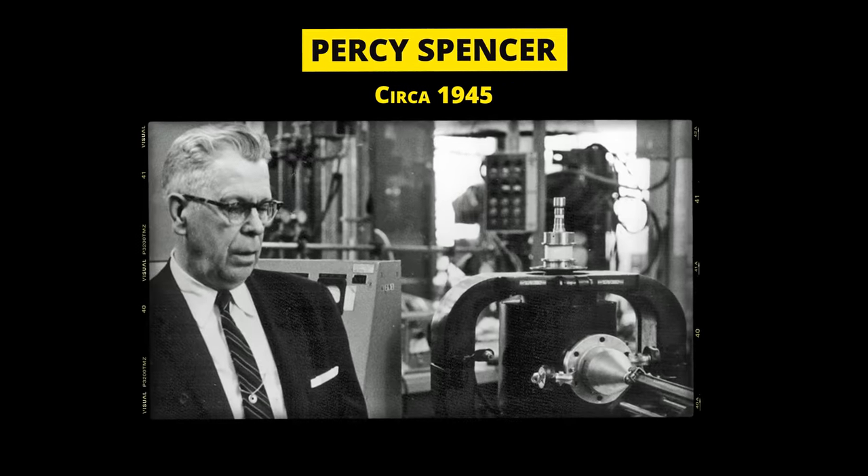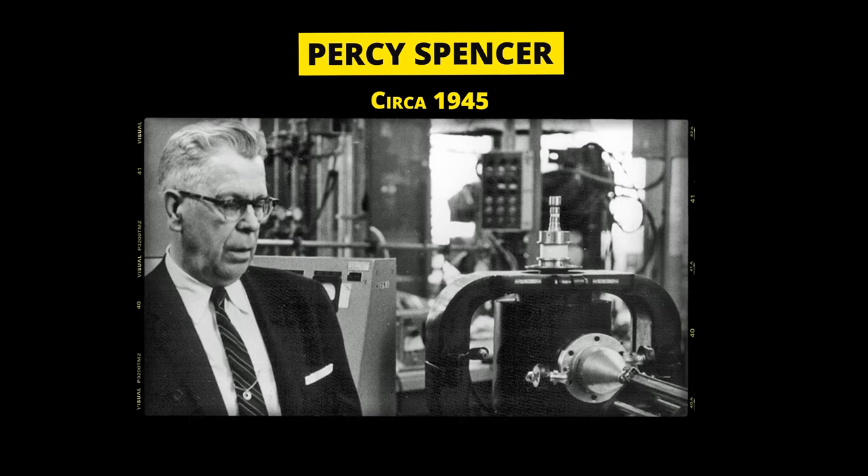In 1945, a Raytheon engineer by the name of Percy Spencer was working on a military-grade vacuum called the magnetron, when all of a sudden he noticed that the peanut cluster snack bar in his pocket had melted. Now Percy decided to try another experiment, this time placing popcorn kernels near the magnetron. And to his surprise, he noticed the kernels had popped into a fluffy popcorn.